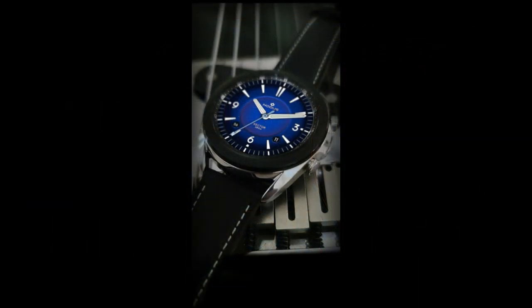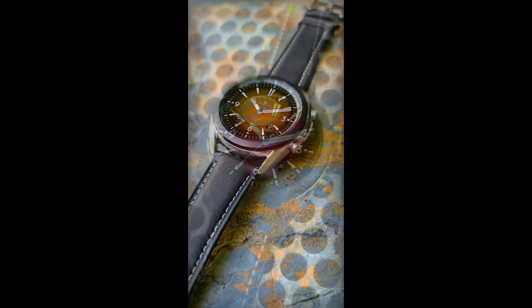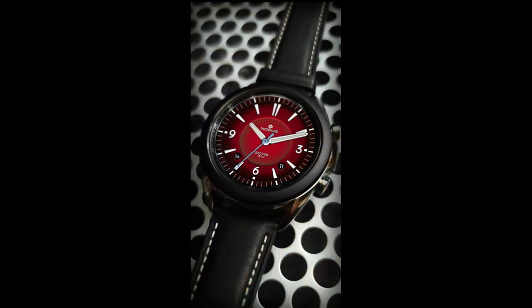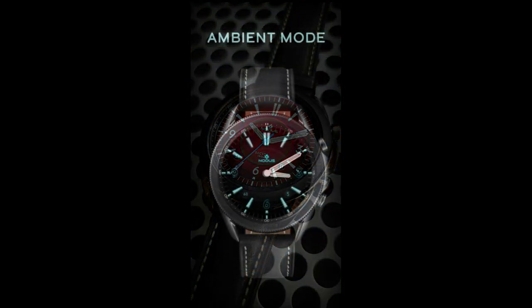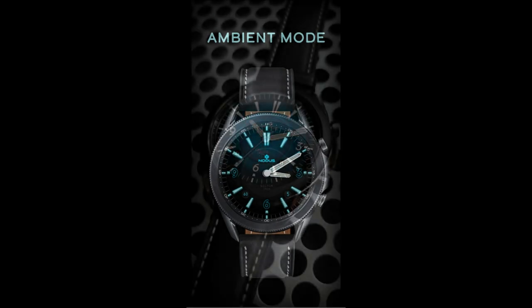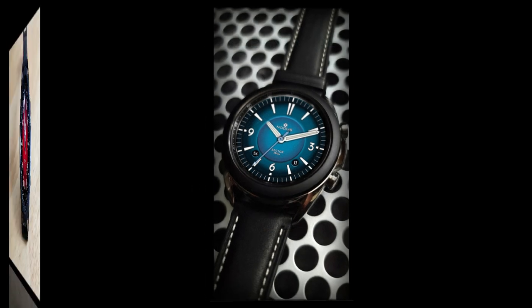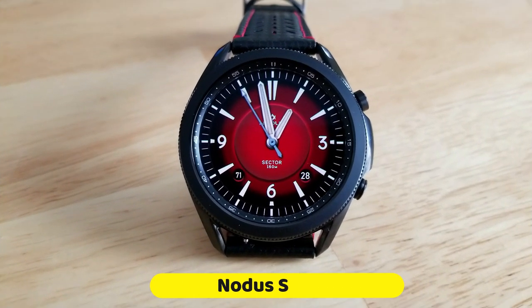This developer has been spoiling us lately with creating some stunning designs which have been in collaboration with real luxury watchmakers, and the face today is just another example of that. Plus, if you're quick, you may even have a chance to grab a coupon to download this for free because the developer is sharing 50 codes per country, so make sure you click on the link to the coupon tool right after our review.